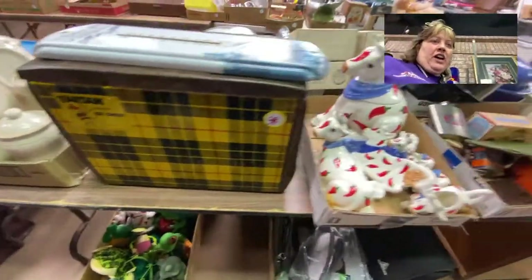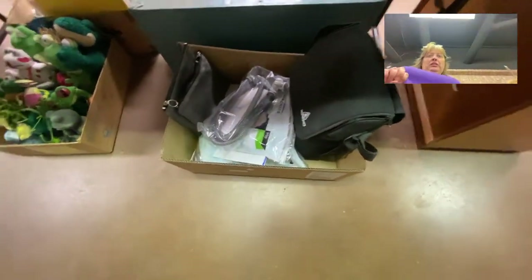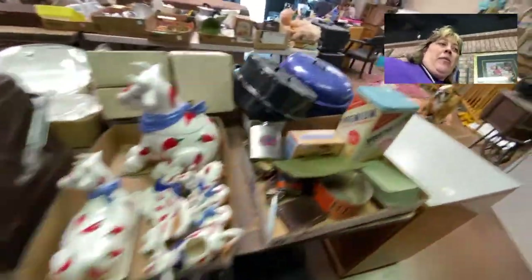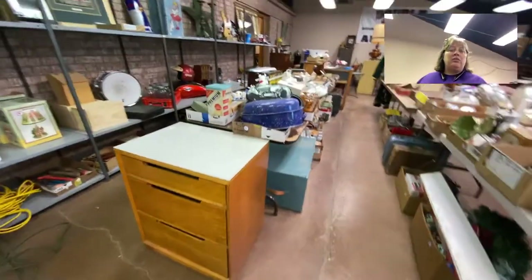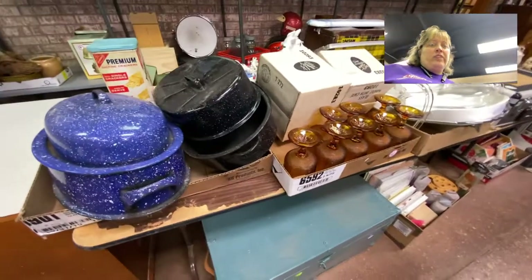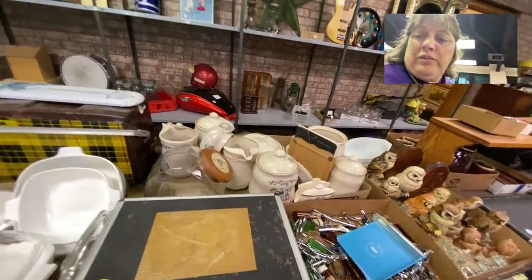We're at lot 55 just so you guys know kind of where we're at. There's a Respironics breathing machine with all the component pieces — we've actually got four or five of them in this auction. We had a vendor whose loved one passed and there were quite a few in their estate, so anyone that needs a Respironics machine, we've got you covered. We've also got some nice Tiara glass and Corningware.